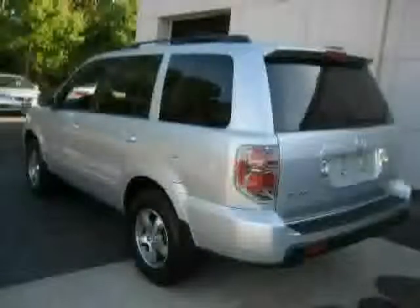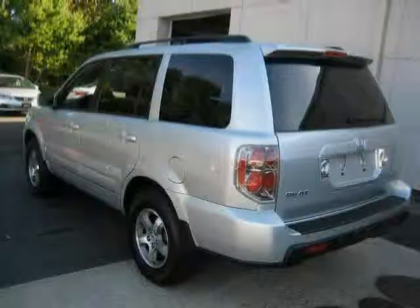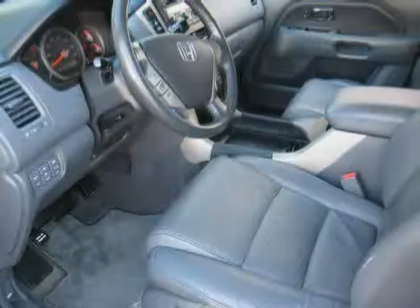Traction control, four wheel drive, climate control, driver and passenger side airbag, rear head airbag, and anti-lock brakes.